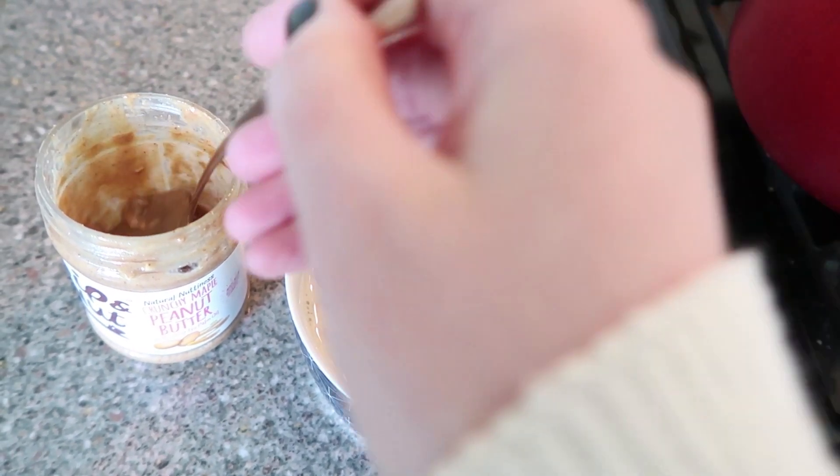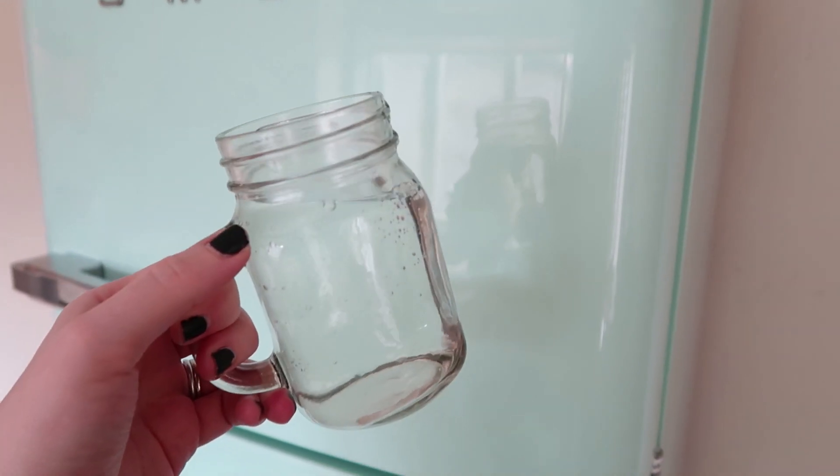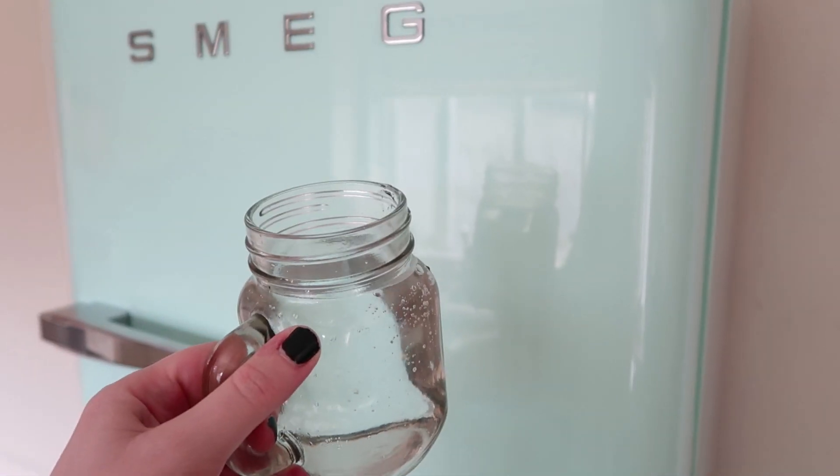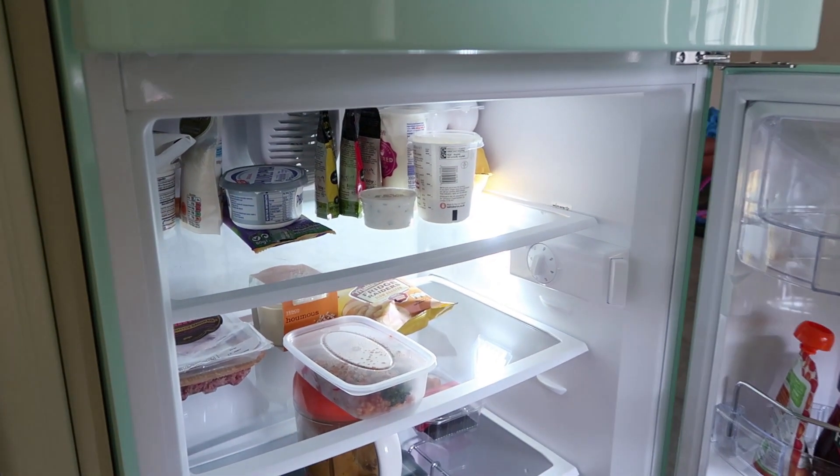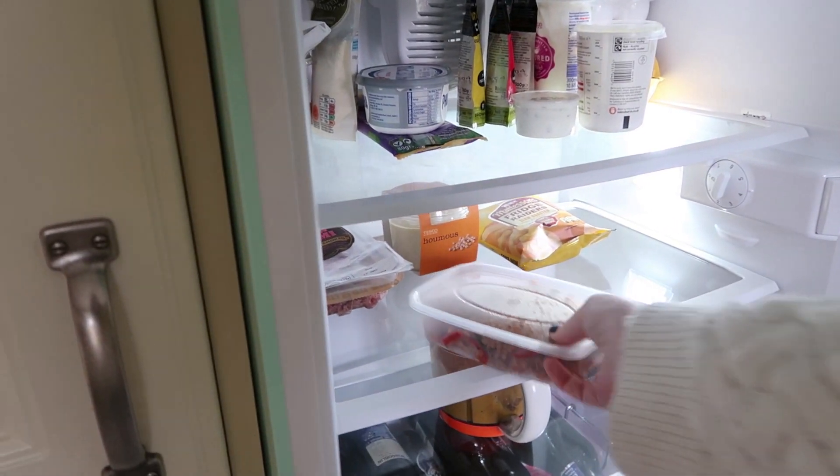This is actually my second glass of water of the day so I'm just making sure I keep on top of that. Then for lunch sometime later I decided to have some leftovers from last night's dinner. This is actually me trying to recreate a Starbucks recipe.